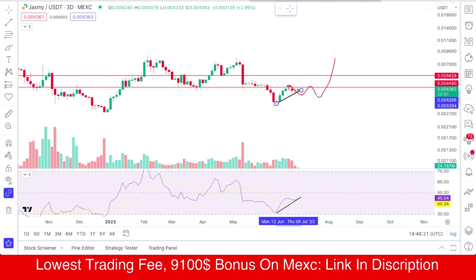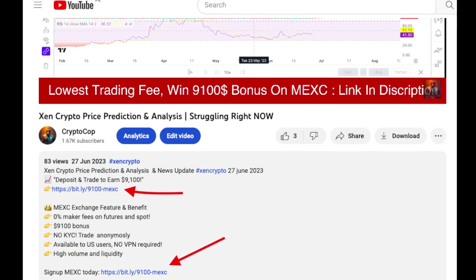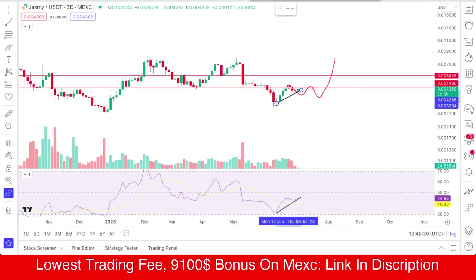If you want to trade this one on Maxi exchange, Maxi is giving around a $9,100 dollar promotion and it is near to ending. You can just create an account there, deposit, and start trading. You can easily win that — here is the link in the description.